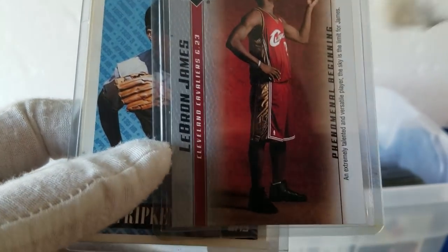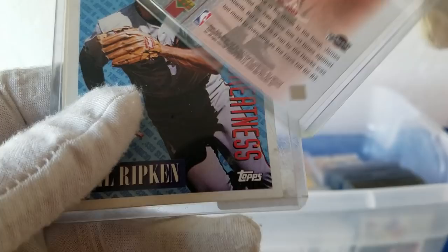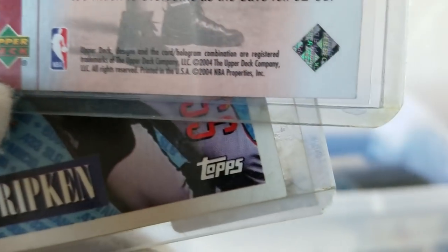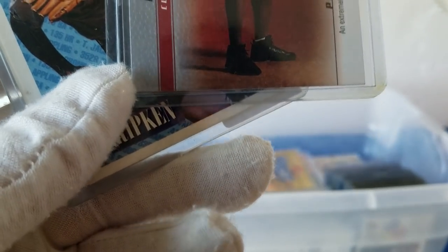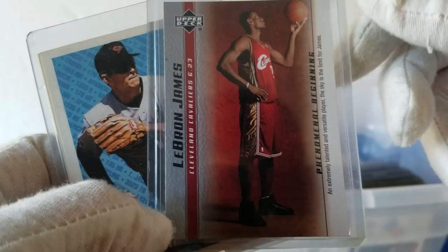Ask and you shall receive — there's a LeBron James. This is 2004, so this could be a rookie. I'm not familiar with this one, but there's one LeBron James. Nice.